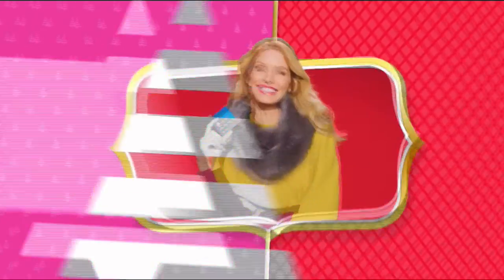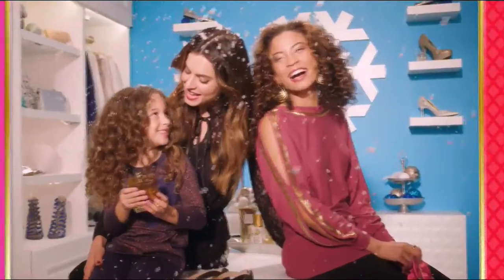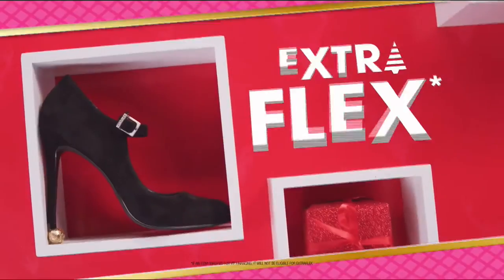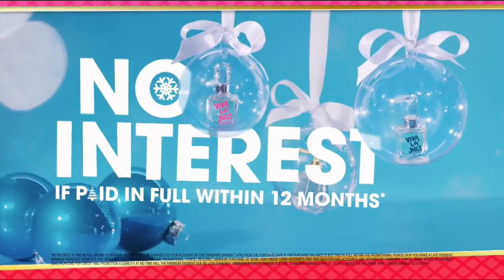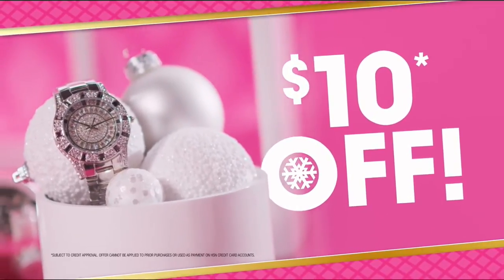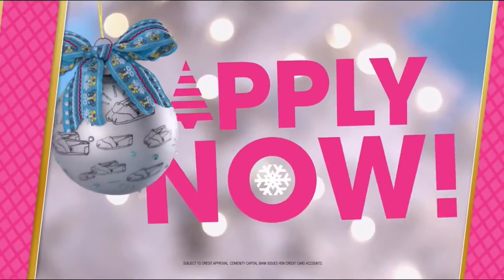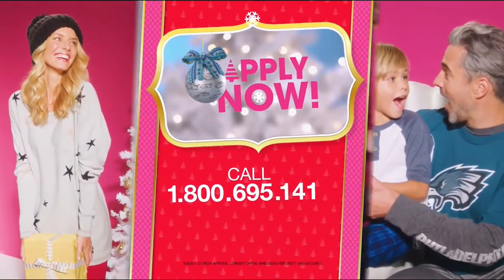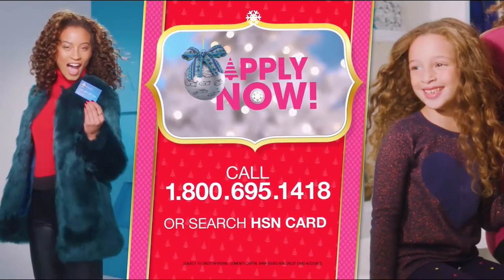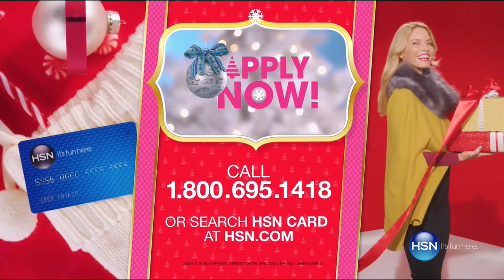Who knew a little piece of plastic could make your holiday so happy? Just in time for gifting — get $20 off when you apply and are approved for the HSN card, plus extra flex offers, no interest VIP financing, and an additional $10 off your next purchase when you receive your new card. All with no annual fees. Apply now. Call 1-800-695-1418 or search HSN card at hsn.com.